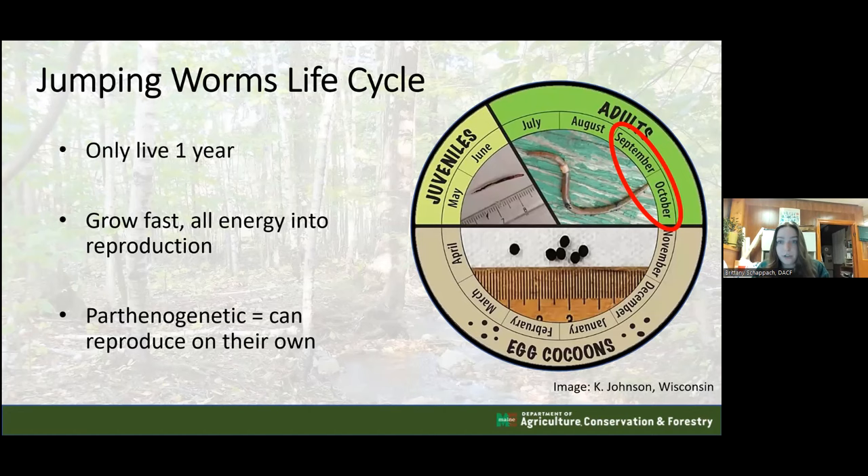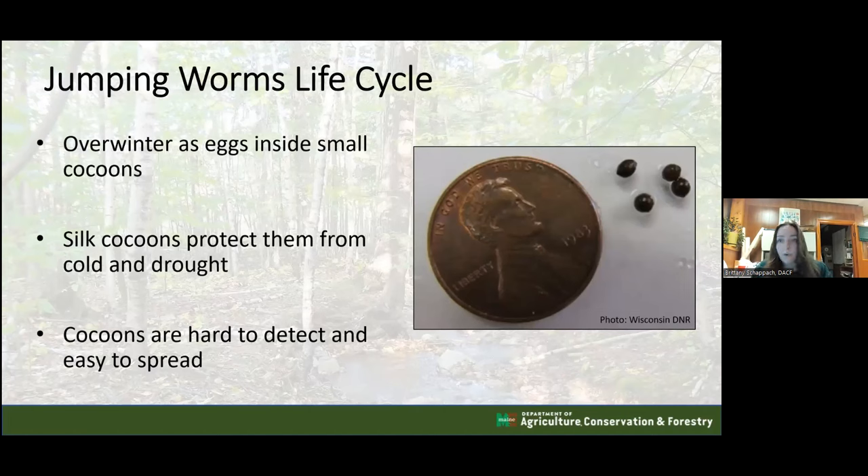They are easiest to identify in September and October because they have the reproductive structure called the clitellum. Juvenile worms without the clitellum are hard to tell apart from other species. Jumping worms overwinter as eggs inside small cocoons. Compared to a penny, the cocoons are very small and look just like a clump of dirt - very easy to miss. They are wrapped in a silk layer protecting them from drought and cold, and are easy to accidentally spread.